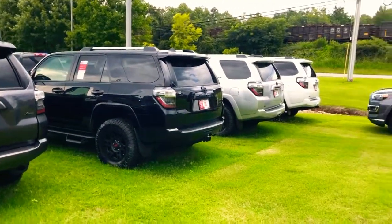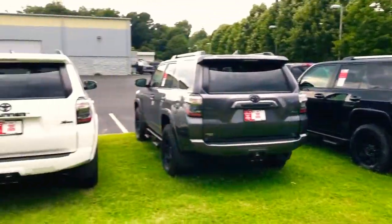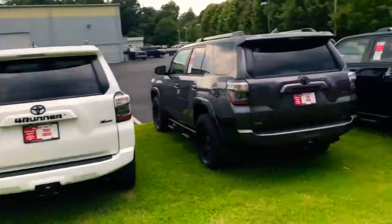We've got all the different packages, a couple different colors, a couple different options. You really just need to come on out here — let's find the right one, see which one you like best, take it on a test drive, and hopefully we'll send you home in it. Again, we're at 1221 Lafayette Parkway. My name's DJ Nelson — make sure you ask for me when you get here. Thank you!